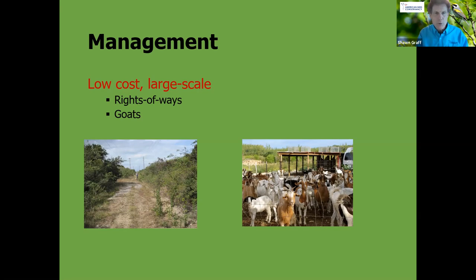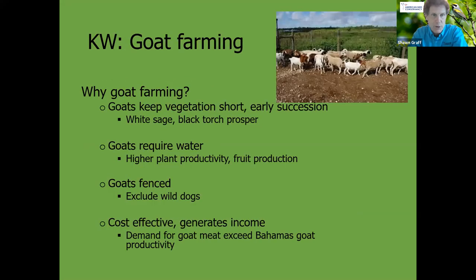The rights-of-way that utility companies keep open for their power lines actually start to create ideal habitat for Kirtland's Warblers. We're working with utility companies to encourage regular maintenance of those shrubby lines, which they want to do anyway. The other interesting factor is goat farming. The utility right-of-way and goat farming happen to be two very low-cost, large-scale opportunities to keep vegetation down. This is probably one of the only areas where ABC actually supports introduced mammals on islands — we usually spend a lot of time removing cats, rats, and other mammals from islands to protect birds, but here we support goat farming.